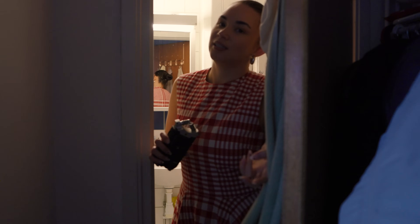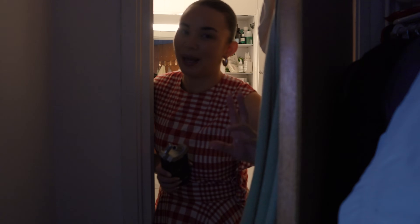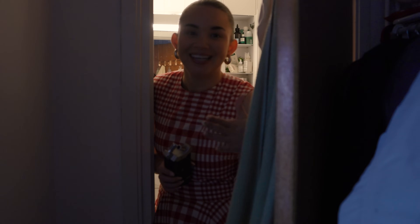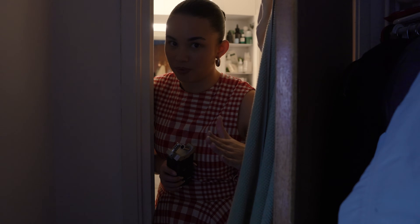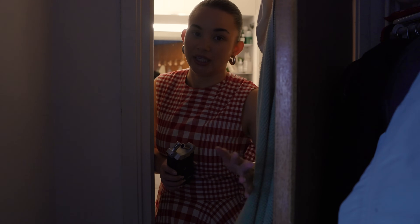I do not have an in-unit washer and dryer. I have a communal one in the building beside mine, so you have to book your slots. Booking a slot in this communal laundry room is like trying to buy sneakers during a sneaker drop — you need to fight for your life. But the great thing is it's free.